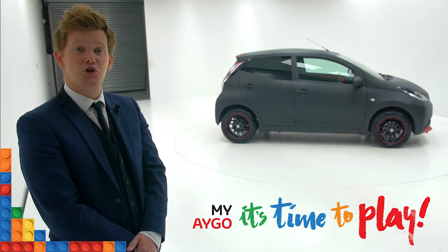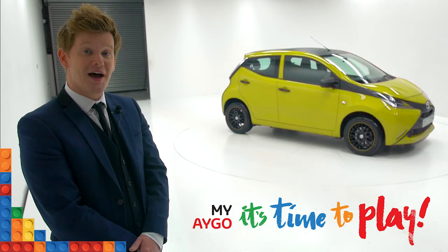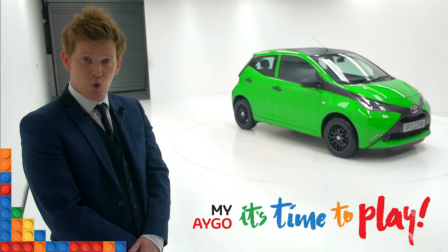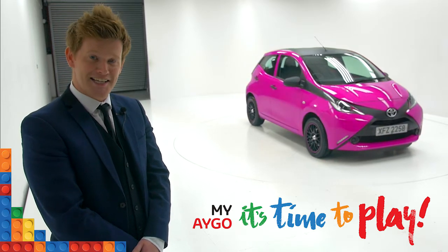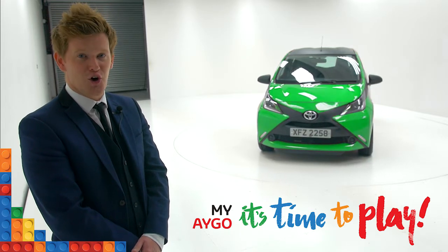But remember, this is your time to play. If you want to create your own creative design, we'll help you spec it up and detail it the way you want it for only £119 per month. So to truly make it yours, head on over to charleshurst.com.